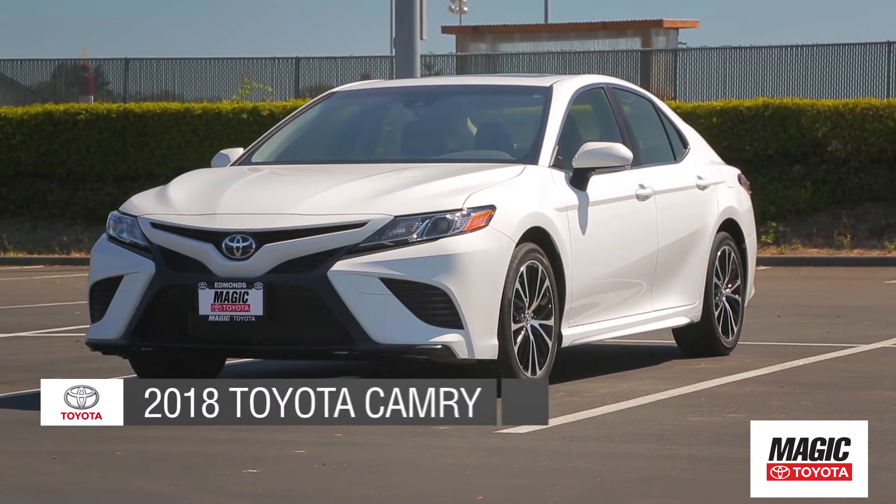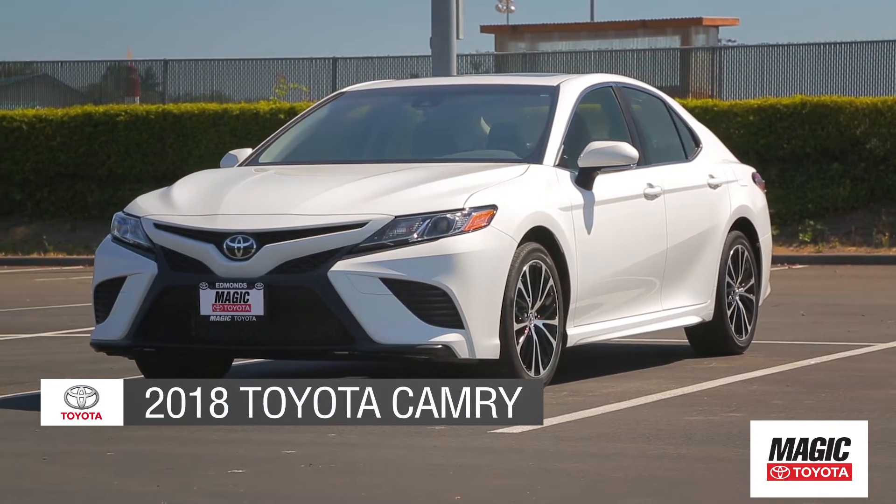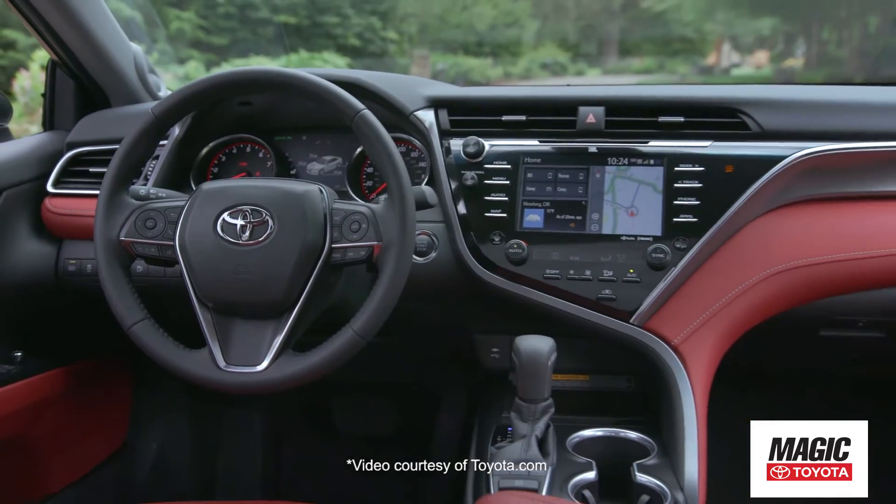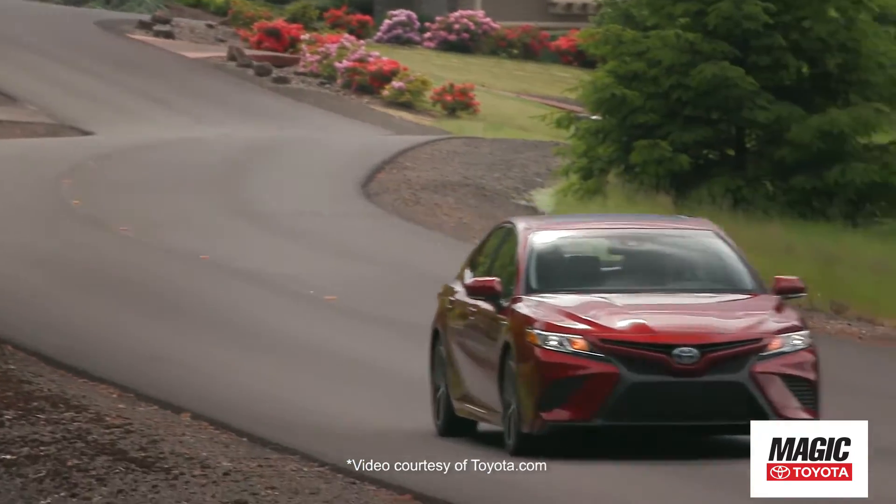Today we'd like to introduce the all-new 2018 Toyota Camry. Camry has undergone a total transformation from a proven sedan to one that pushes the limits.